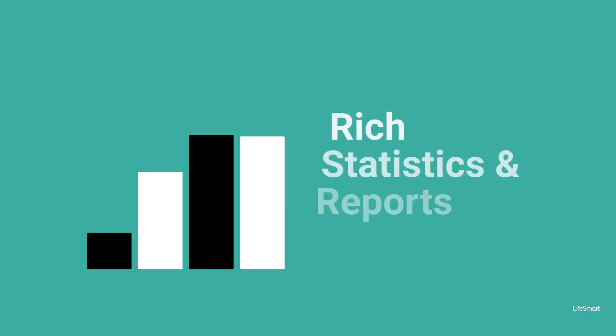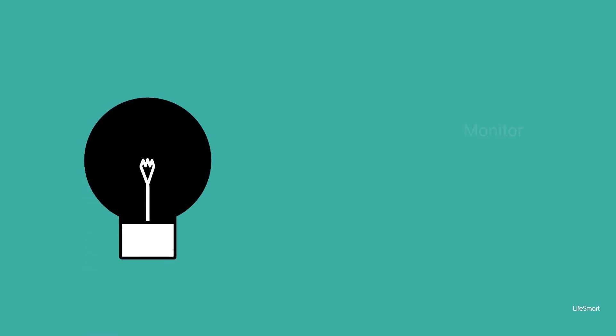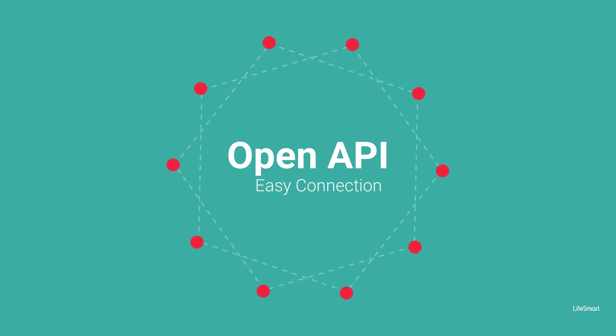Get valuable insights with rich statistics and reports, and reduce energy costs with the platform's ability to monitor power consumption. Connect with ease to a wider range of devices and systems with Life Smart's scope and API.